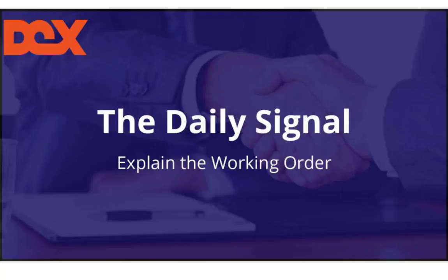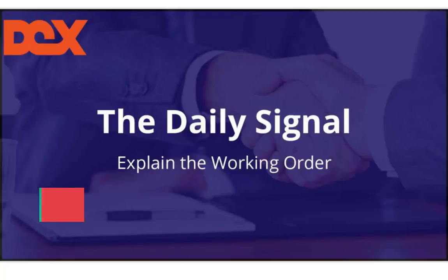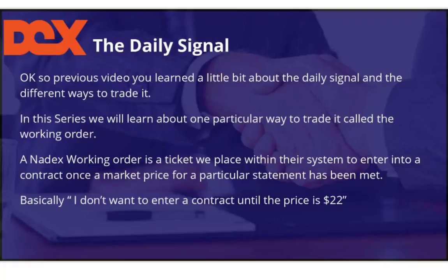Hello everybody, my name is Max Ferro and this is DEX and this is the DEX daily signal. We're going to explain one process of trading called the working order. In the previous video we were telling you that you learned a little bit about the daily signal, that it has a range and several different ways to trade it. In this series we're going to learn about one particular way called the working order.